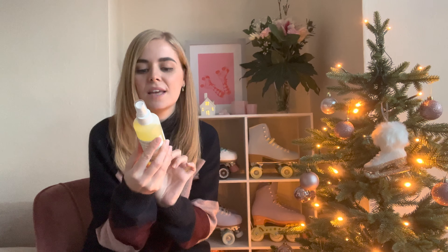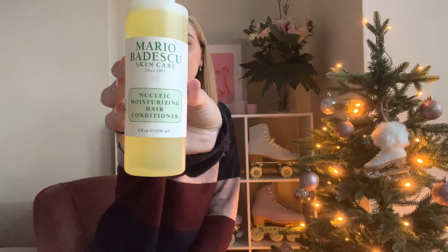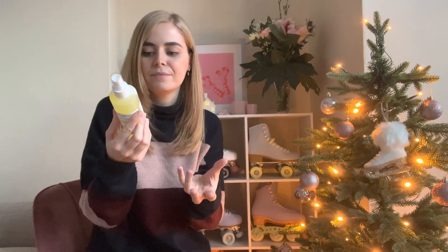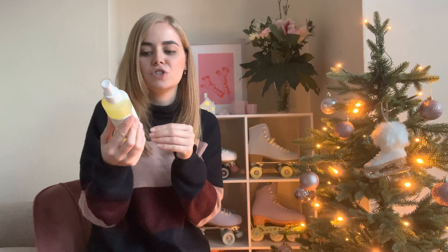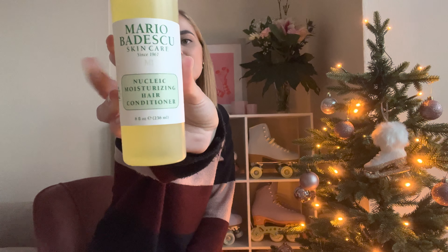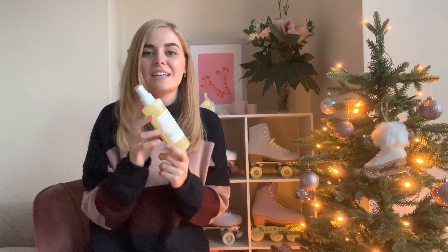So I've been using this — the Mario Badescu Nucleic Moisturising Hair Conditioner. Basically you just take this, shake it, spray it all through your hair, and it makes your hair feel soft and look shiny.